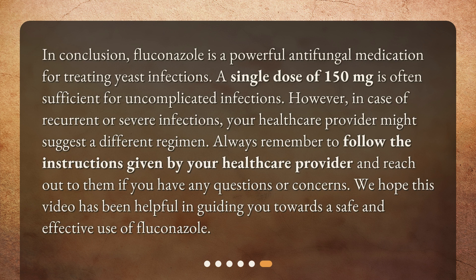In conclusion, fluconazole is a powerful antifungal medication for treating yeast infections. A single dose of 150 mg is often sufficient for uncomplicated infections. However, in case of recurrent or severe infections, your health care provider might suggest a different regimen. Always remember to follow the instructions given by your health care provider and reach out to them if you have any questions or concerns. We hope this video has been helpful in guiding you towards a safe and effective use of fluconazole.